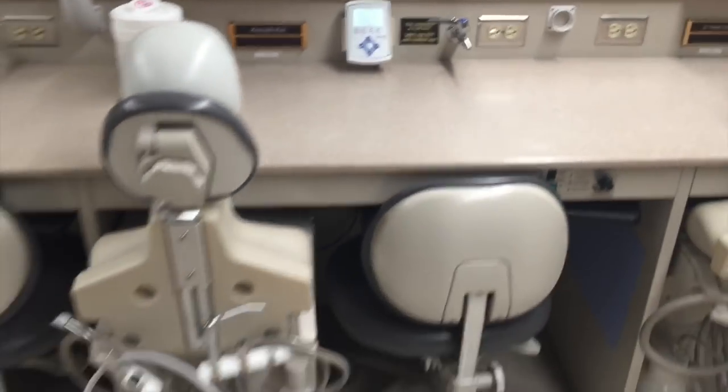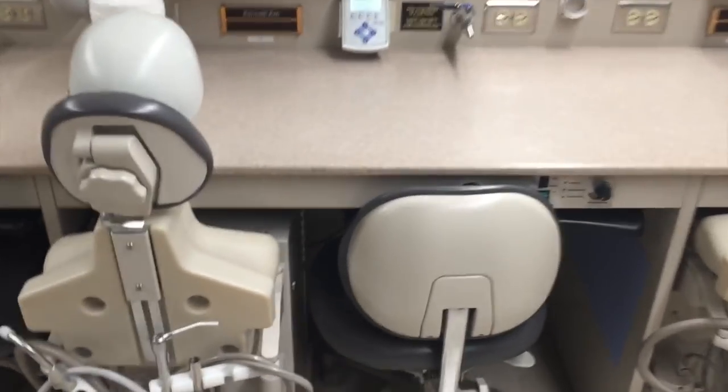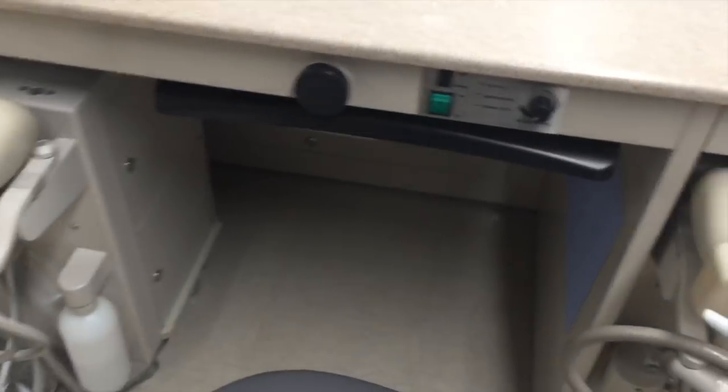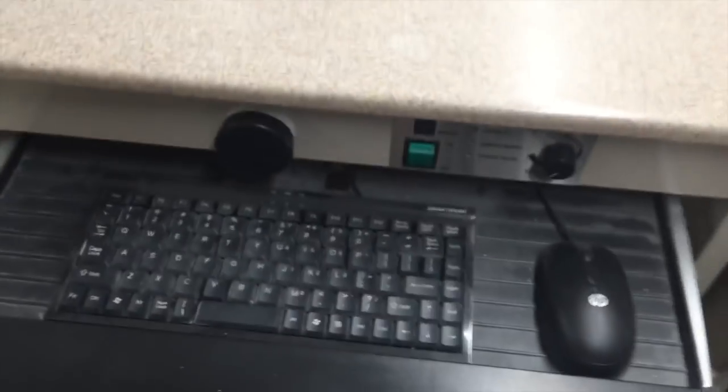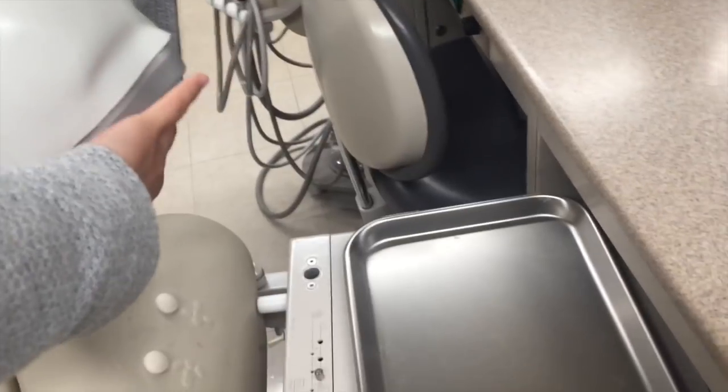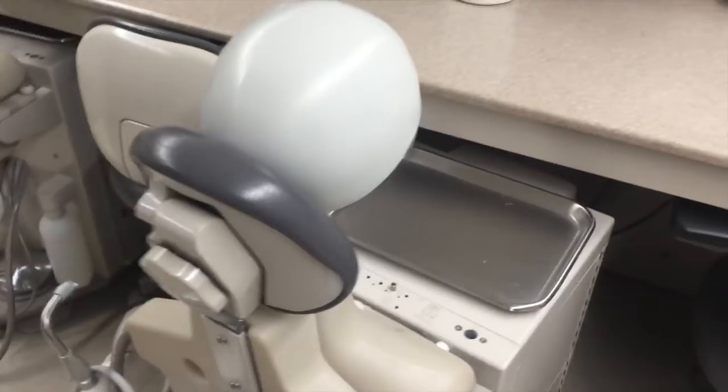Each little table has a mannequin, and there's a computer, a chair, and a keyboard. You pull this out and it comes with a little tray table, and you put your little arches in here. That's how you do it.